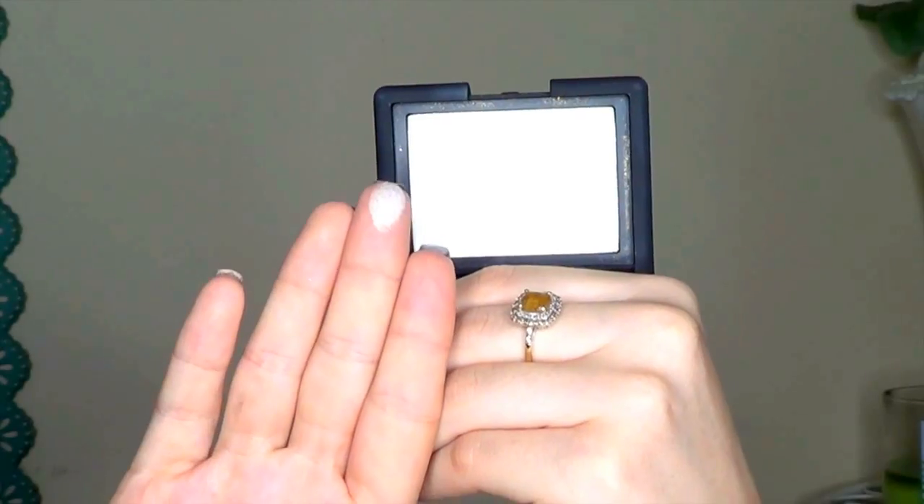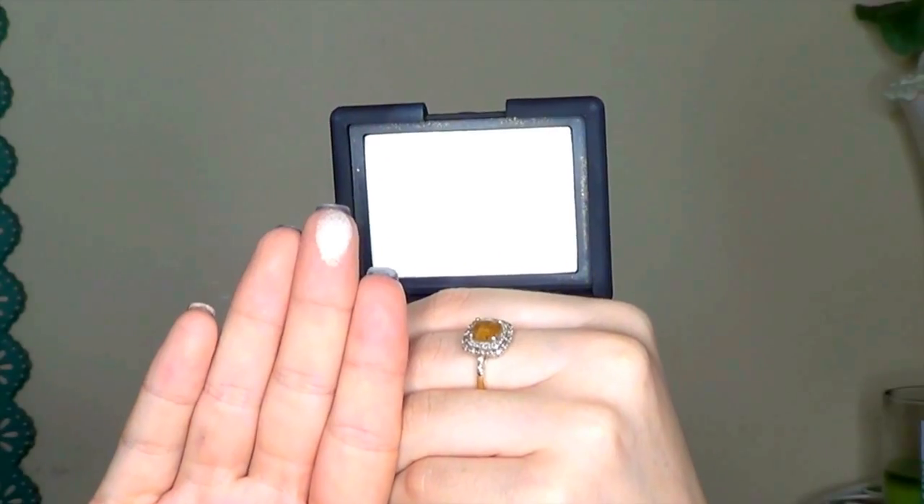So the first thing I got is from NARS — this is the Highlighting Powder in Albatross. It's a very light, golden, iridescent highlighting powder. I'm not sure how I feel about it yet, but people rave about it, so I was like, I'm going to go ahead and try it out because I love NARS.